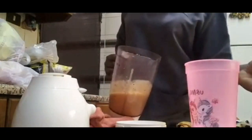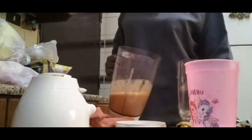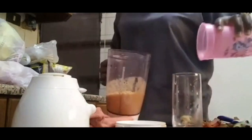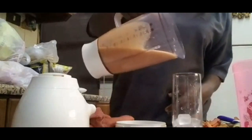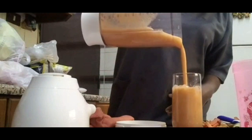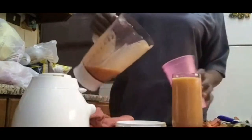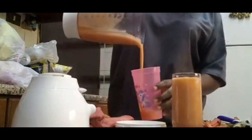This smoothie is also going to help you boost your brain health, and that is why it is very good to give this smoothie to children as well as elderly people, so that they can improve their memory. Both the banana and the carrot have antioxidants that reduce oxidative stress.